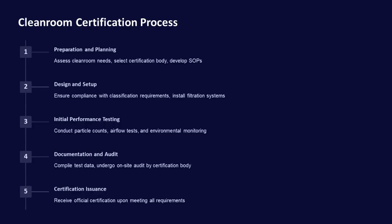The cleanroom certification process involves several steps: preparation and planning, design and setup, initial performance testing, documentation and audit, and certification issuance. Each step ensures that the cleanroom meets all regulatory and operational requirements.